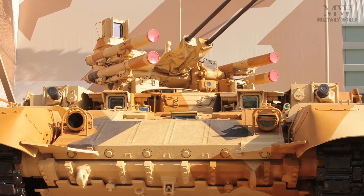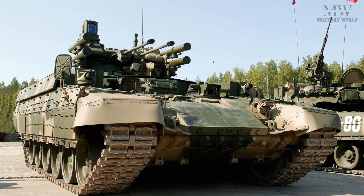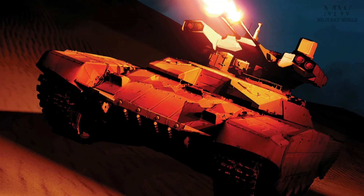The vehicle is equipped with advanced armor protection to enhance battlefield survivability. This includes composite and modular armor designed to withstand various types of threats.